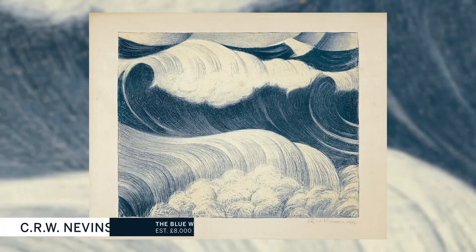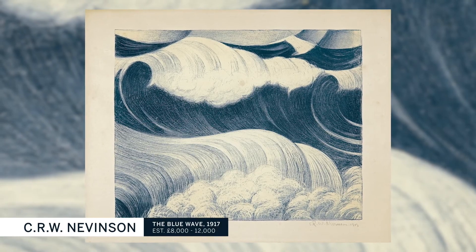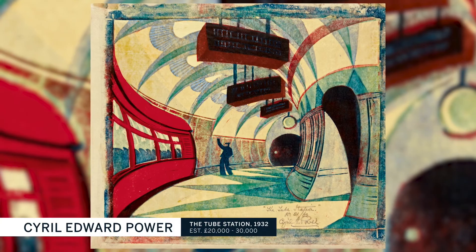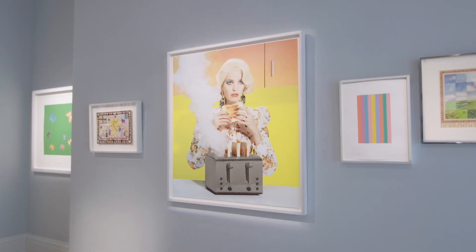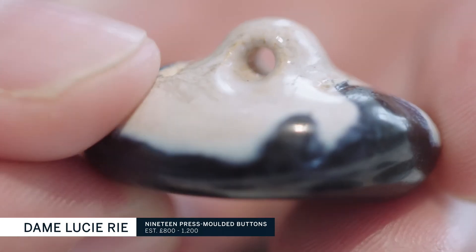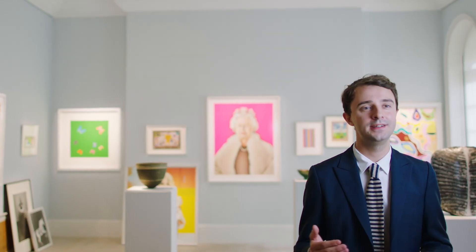The great thing about Made in Britain is its accessibility. There really is something for every collector, regardless of what your budget is. The other brilliant thing is the accessibility of the works, not necessarily in terms of their price level, but in terms of their subject. These are works that it's a joy to behold, to have on the wall.